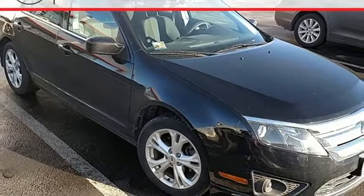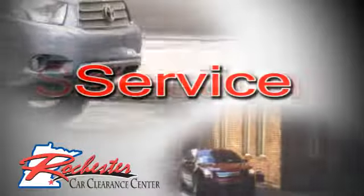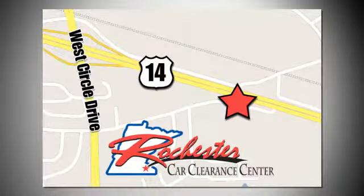See for yourself today. At Rochester Car Clearance Center you get our best price, bottom line. We are conveniently located on Highway 14 West near West Circle Drive.